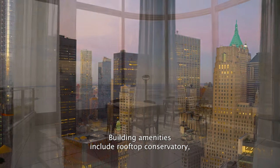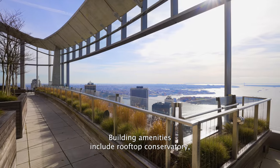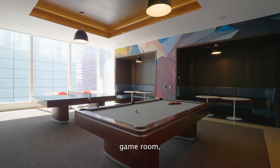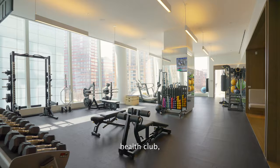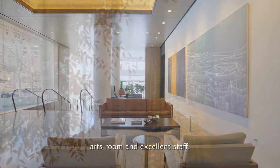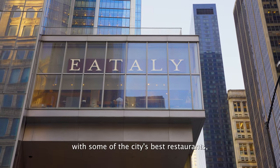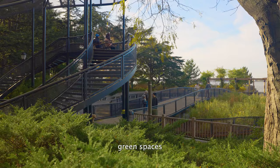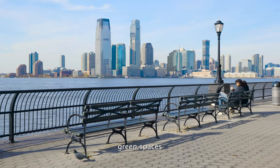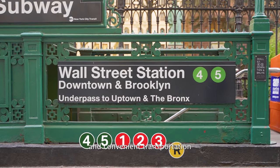Building amenities include rooftop conservatory, swimming pool, spa, game room, residence lounge, health club, golf simulator, party room, art room, and excellent staff. The neighborhood cannot be beat, with some of the city's best restaurants, shopping, green spaces, and convenient transportation right outside your door.